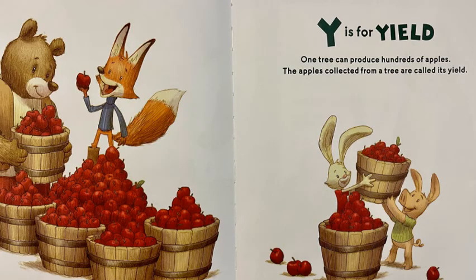Y is for yield. One tree can produce hundreds of apples. The apples collected from the tree are called its yield.